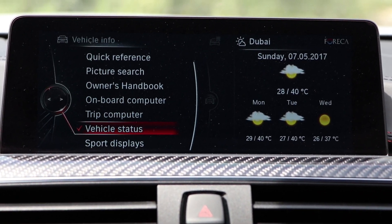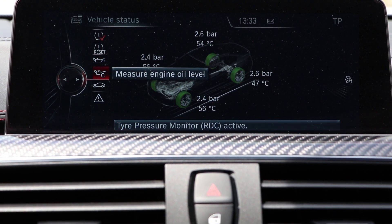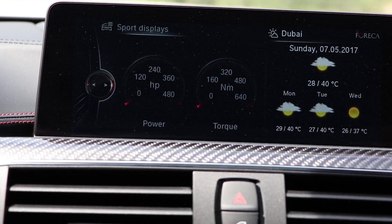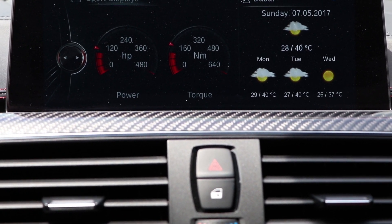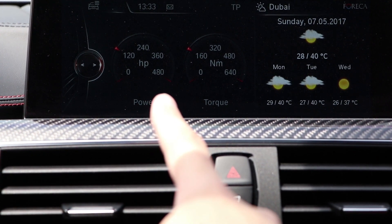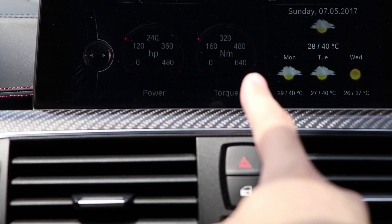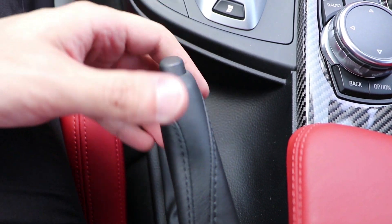Vehicle information is a very nice feature — you have trip status, engine oil, all the requirements. Sports setting, which is the best I think. As mentioned earlier, the car is giving me sometimes 480 horsepower, 470, torque 640 — it's giving me 620 easily. This is amazing. Maybe the best feature of the car.